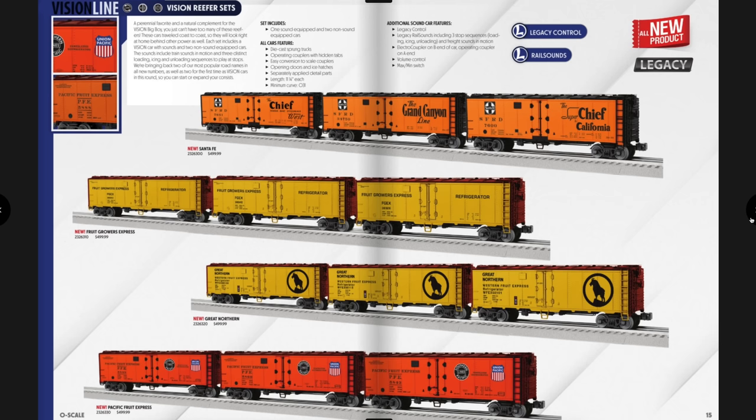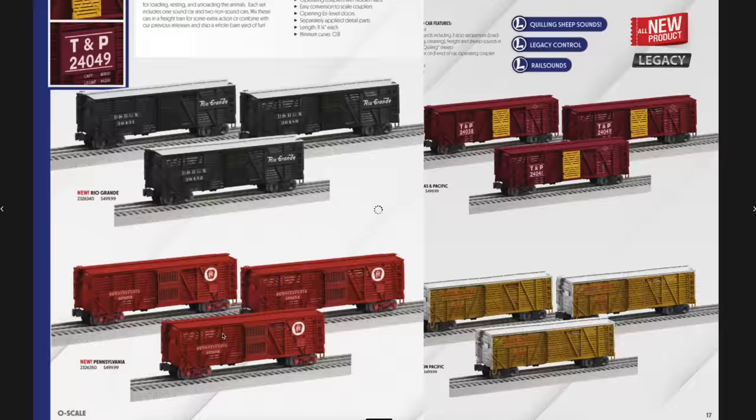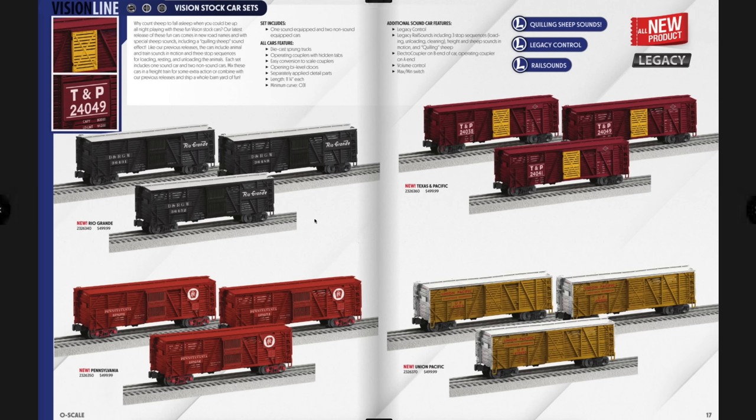Next are the Vision Line stock car sets. These have sheep sounds, which is something I had been asking Lionel for. Next time I want chickens — Lionel, if you're listening, let's do chickens in the next catalog! These are also $4.99. I'll definitely be getting the Pennsylvania ones. You can also get Rio Grande, Texas & Pacific, and Union Pacific.